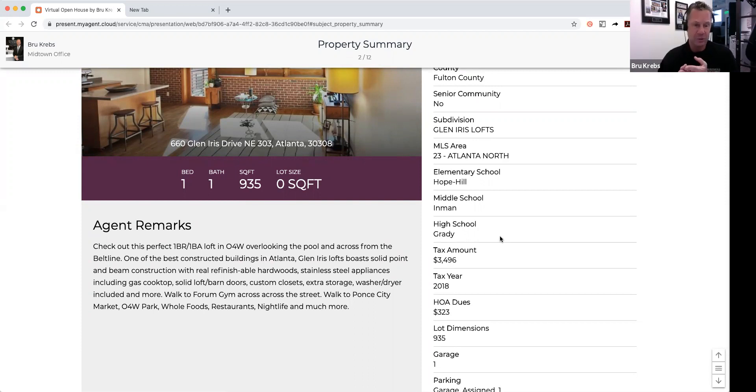The HOA dues are only $323 a month, and they include a lot of stuff. First of all, it includes Google Fiber, which is about a hundred bucks a month if you had to pay for it on your own. It includes all your water and sewer — those will run you about a hundred bucks a month in the city of Atlanta if you're pretty conservative with your water. It also includes exterior fire and liability insurance, exterior maintenance, cleaning crew for the common ground, and landscaping throughout.